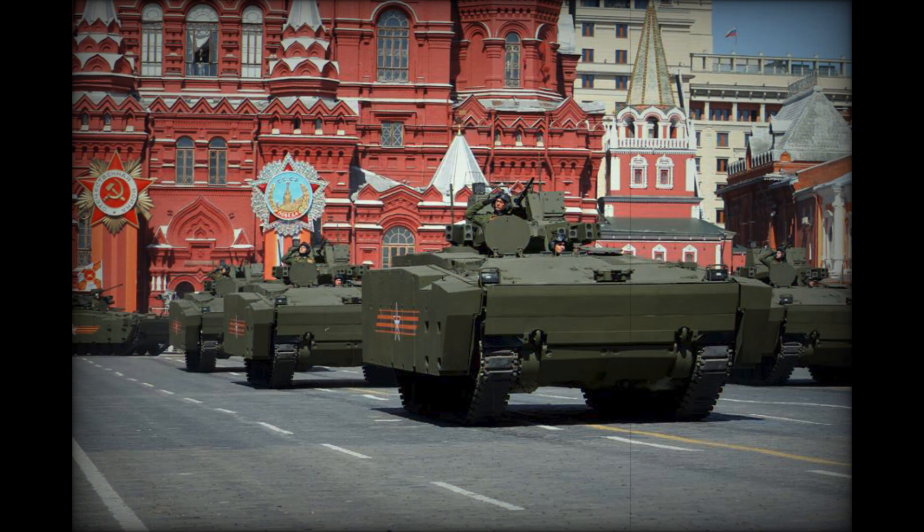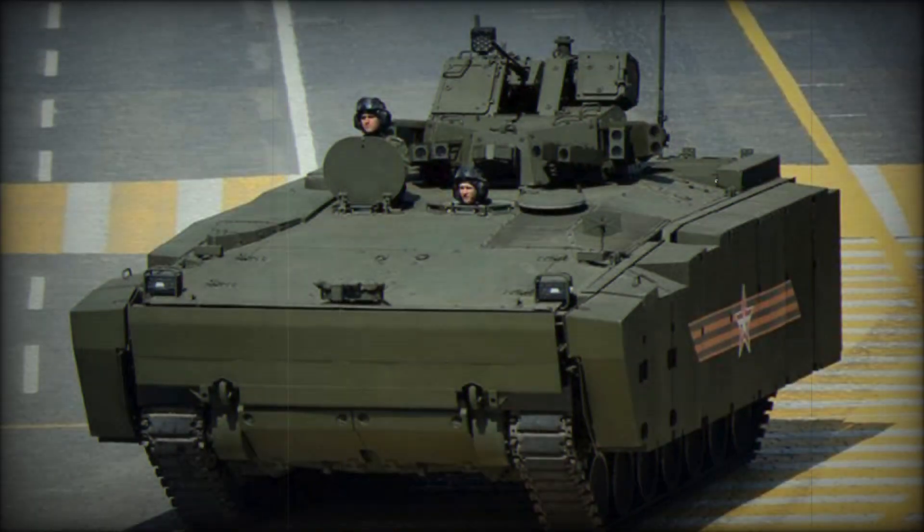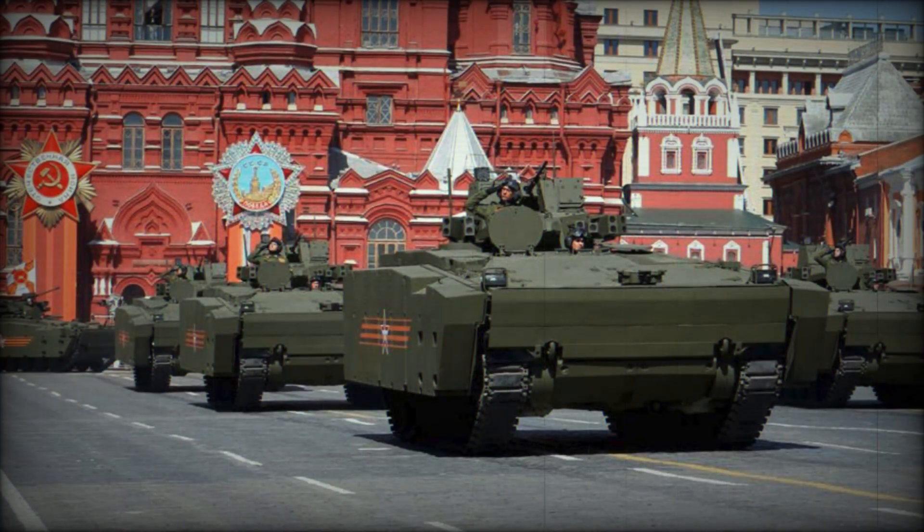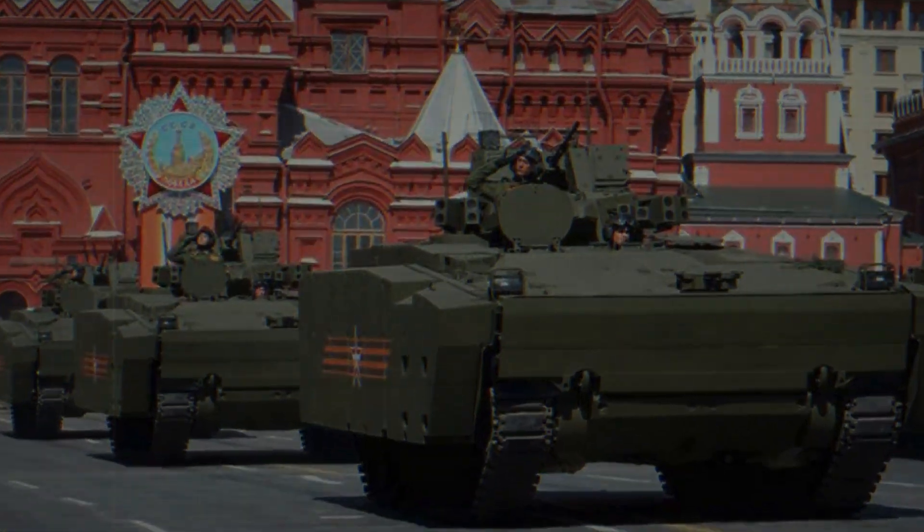Mobility is another strong feature of the Kurganets-25. Unlike older tracked vehicles, it is equipped with a hydropneumatic suspension that allows for adjustable ground clearance depending on the terrain — the vehicle can raise itself for rough terrain and lower itself for better stability during combat. Its 800-horsepower engine allows speeds of up to 80 kmph on highways, compared to only 65 kmph for the older BMP-2. With an operational range of 500 km, it is well-suited for long-duration missions.